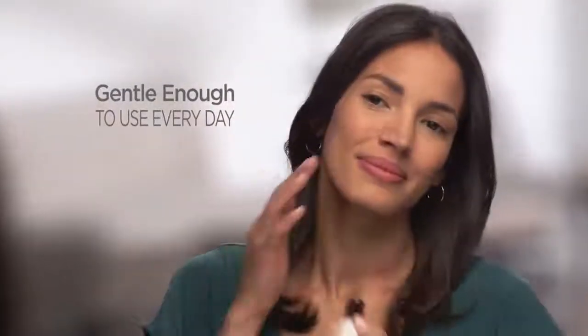I love that I really don't have to wait. There's no in-between times between when the hair grows back. I can use it every day if I want.